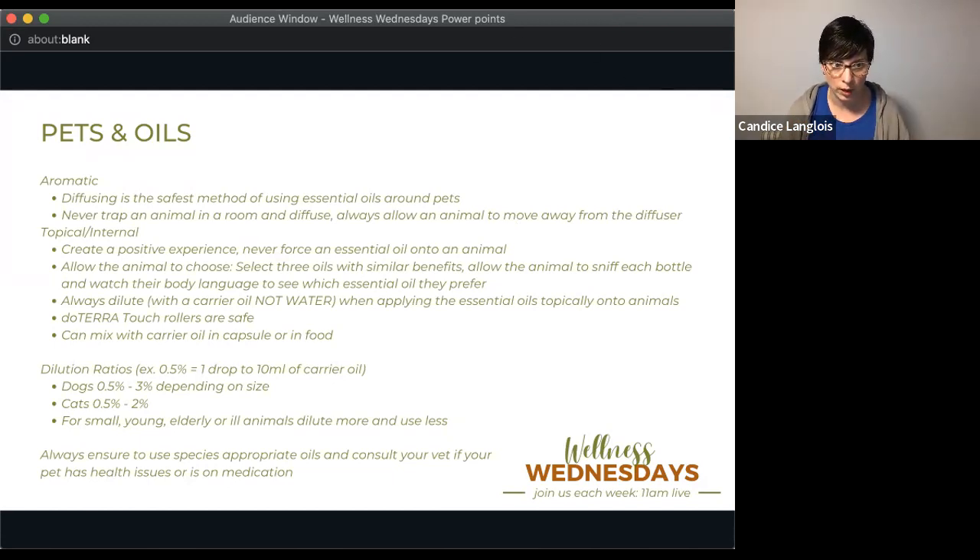Some basic guidelines: aromatic use or diffusing is the safest method to use your essential oils around your pets. I've never had an issue diffusing any of doTERRA's essential oils around my pets, but the main thing to remember is you never want to trap an animal in a room and diffuse. You always want to allow them to move away from the diffuser or out of the room if they don't like it. This includes diffusing around birds.